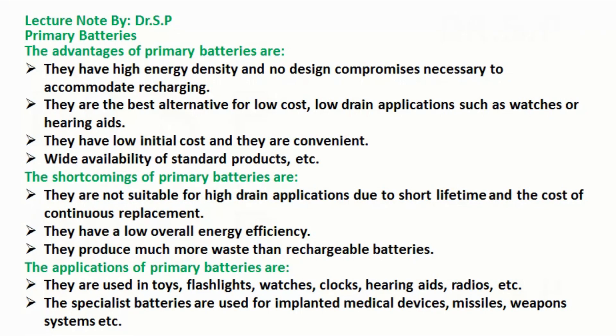The specialist batteries are used for implanted medical devices, missiles, weapons systems, etc.